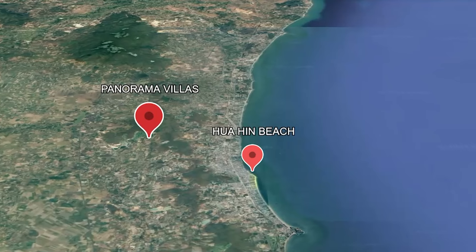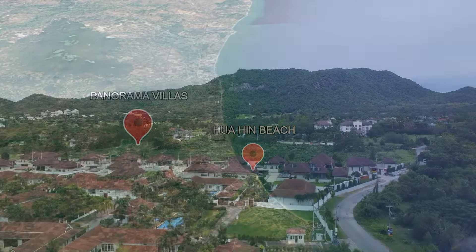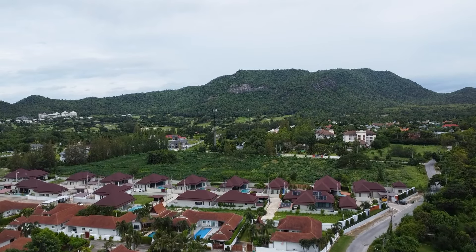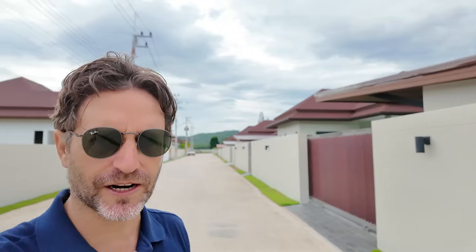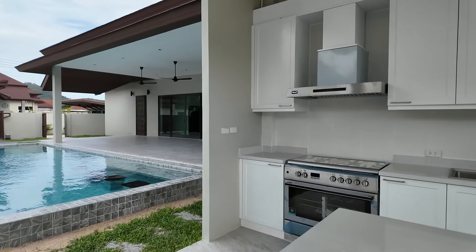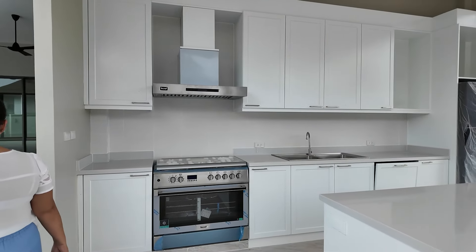Hi guys, today we're at Panorama Pool Villas in Hua Hin, just a few kilometers up into the hills above the city centre, so it's nice and breezy. We're going to take a look at a couple of villas with the agent. We'll be seeing a three-bedroom and also one that's just completed — it's pretty big and will be unfurnished, but you'll get a gist of what's being sold here.